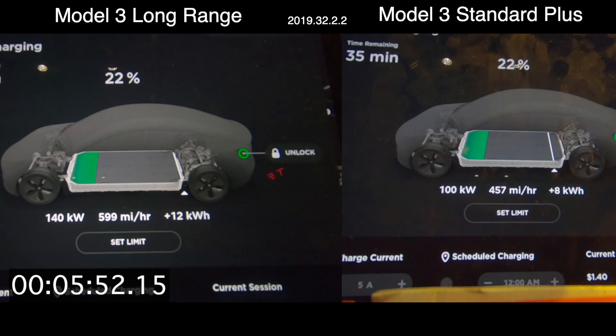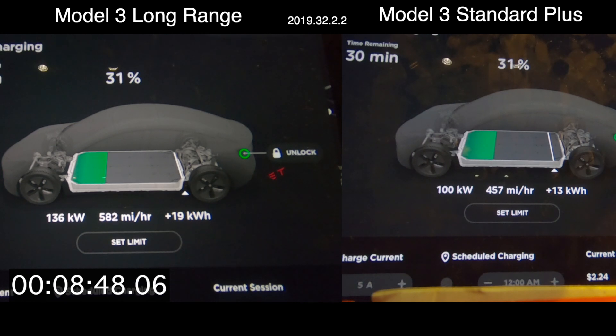Not only are your peak charging rates going to be significantly higher, but you're also going to have a higher rated range added to the vehicle for the amount of time charging. If you rely on supercharging for your daily charging needs, for the amount of time you sit at a supercharger, you'll have significantly more energy added if you're able to charge that battery faster.